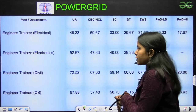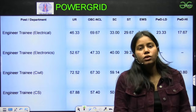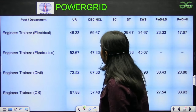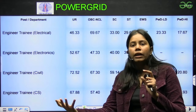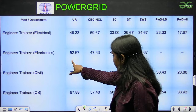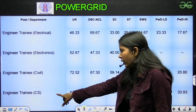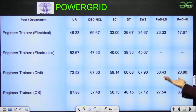Now we have some of the PSUs. Some students give GATE for getting into PSUs and a good job. For Power Grid, the cutoff for Electrical is 46.33 marks — after which you have to give an interview and clear that. Engineering Training 52.65, Engineering Training Civil 72.52, and Computer Science 67.88.